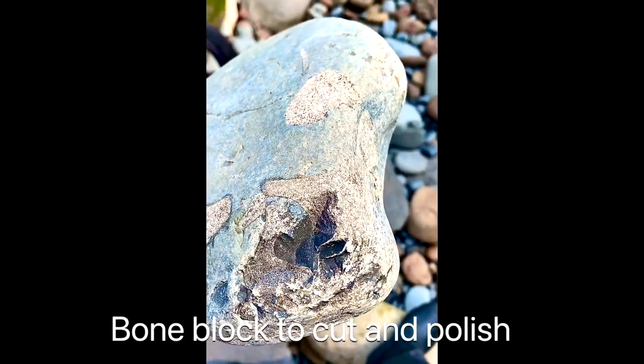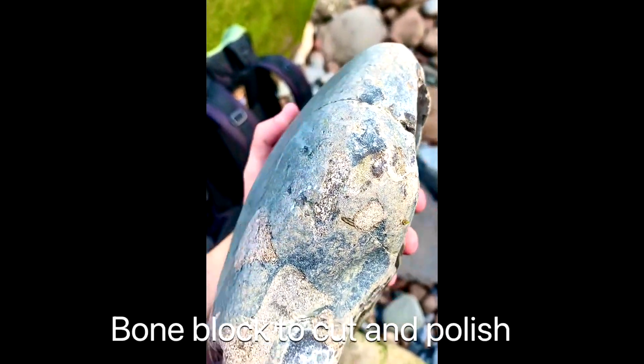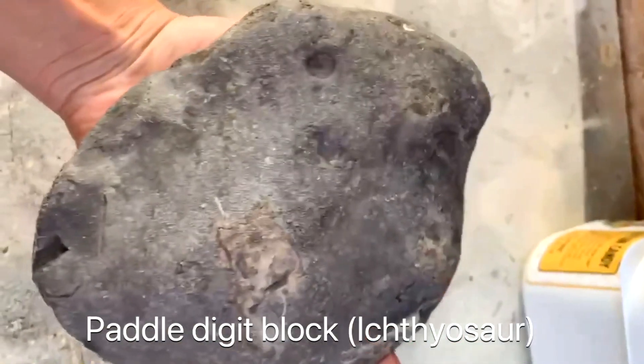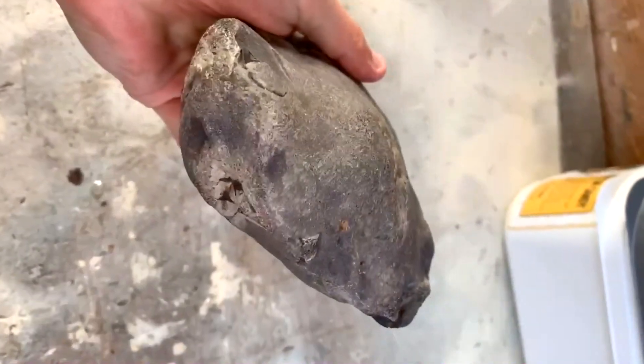The next two pieces are quite sea-worn. The first will be cut and polished, whereas the second piece, which is full of ichthyosaur paddle digits, will be prepared. I could just see the edges of the bone poking out of the rock, which gave me an indicator that there's something inside.